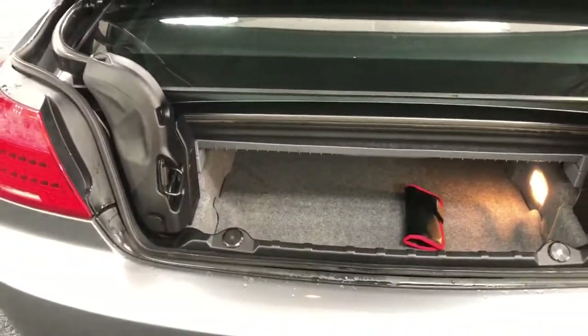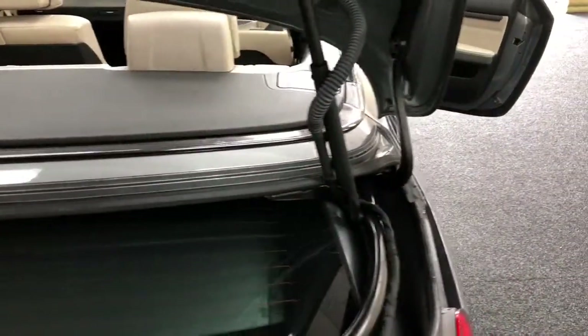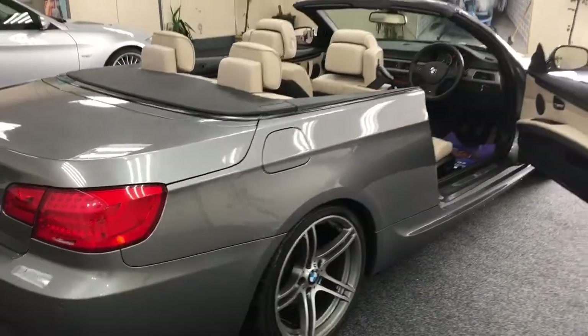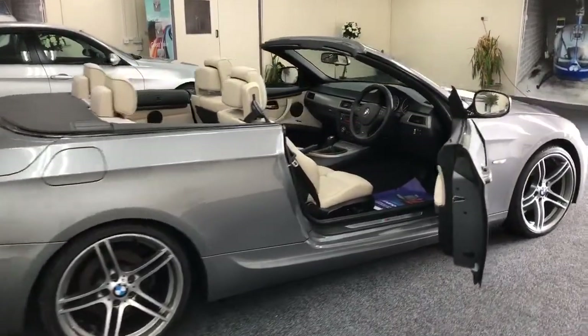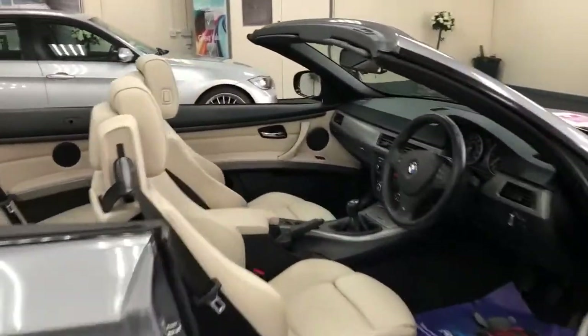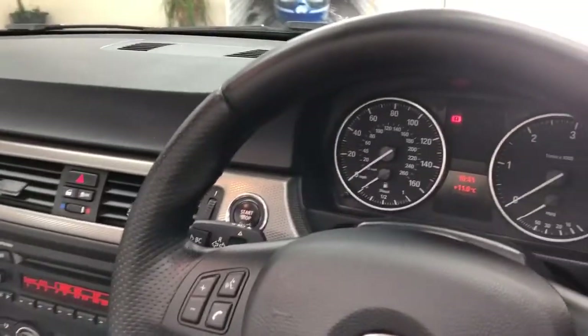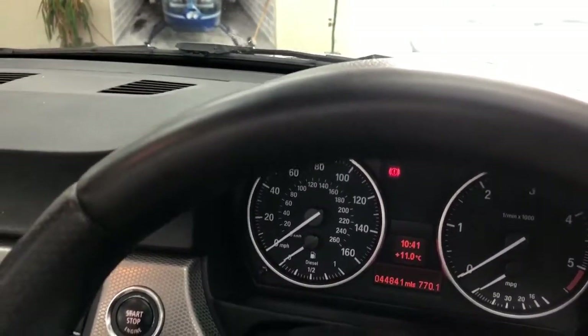There's your boot area. There's not that much room when the roof is down, admittedly, but when the roof is up it is quite a good size. Very, very clean car this — very low mileage of 44,841 miles.